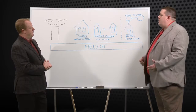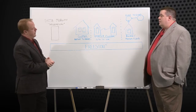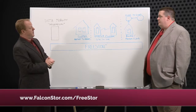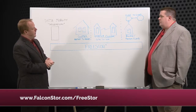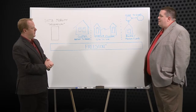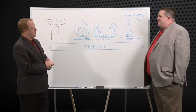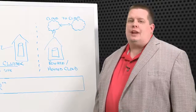Tim, where can people go to learn more about FreeStore and data mobility? They can visit us on our website at www.falconstore.com/FreeStore and everything they need to know is right there. Tim, thank you for the overview on data mobility with FreeStore. Thanks very much, Scott, it's a pleasure to be here. And thank you for watching — this is Scott Lowe with Actual Tech Media.